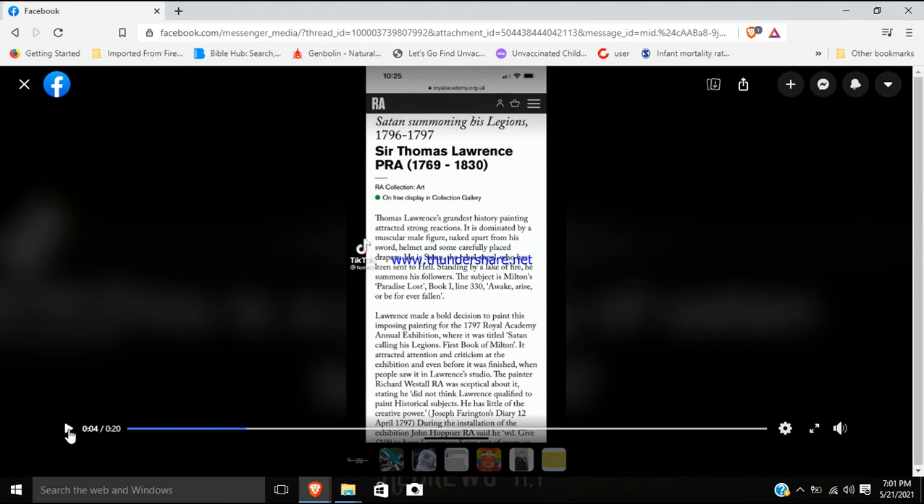It says: 'Satan Summoning His Legions' by Sir Thomas Lawrence PRA, 1769 to 1830. Lawrence's grandest history painting attracted a strong reaction. It is dominated by a muscular male figure, naked apart from his sword, helmet, and some carefully placed drapery. He is Satan, the rebel angel who has been sent to hell. Standing by a lake of fire, he summons his followers. The subject is Milton's Paradise Lost, Book One, Line 330 — 'Awake, arise, or be forever fallen.' Lawrence made a bold decision to paint this for the 1797 Royal Academy annual exhibition, where it was titled 'Satan Calling His Legions, First Book of Milton.'